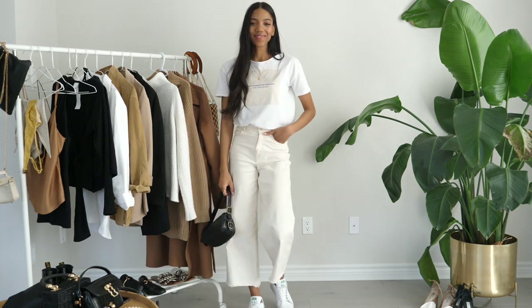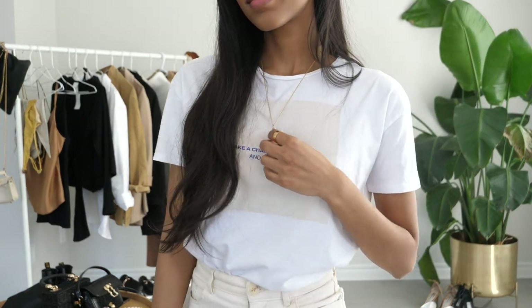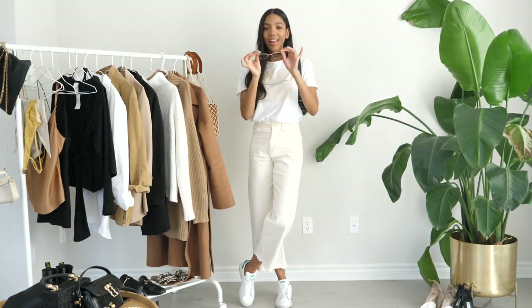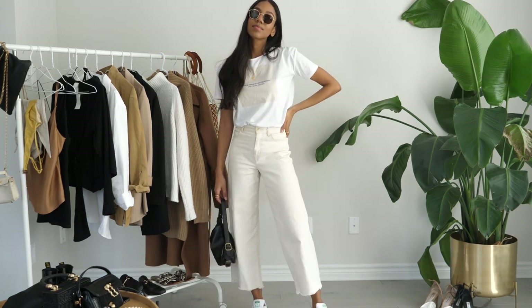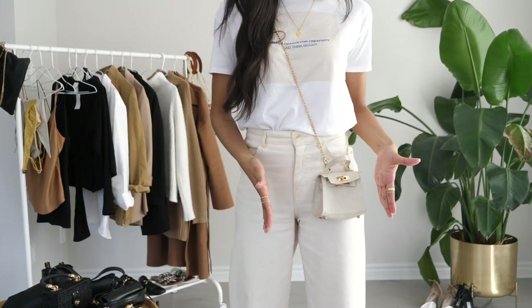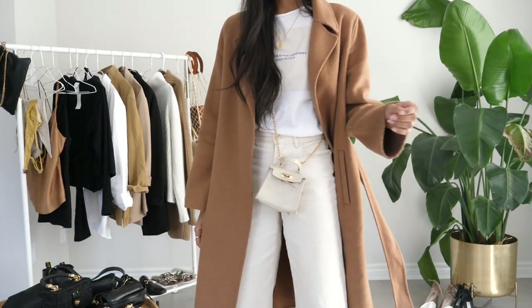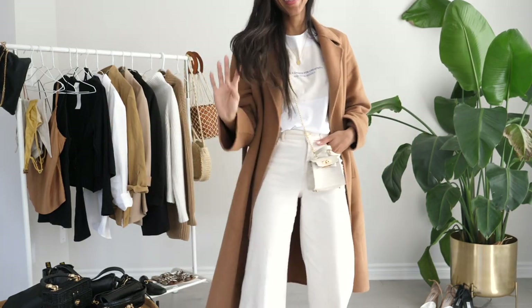Outfit number four is another kind of all-white look. This time I went with a graphic t-shirt — I especially like it because it's white and works well with the off-white color of the pants, but it has an off-white graphic in the center which makes for a really nice pairing. For shoes I just went with my Stan Smiths and then a black bag. If you wanted to keep the whole outfit neutral without that black accent, I'm also showing this look with the micro bag, which keeps everything monochrome. And here I'm showing the look with that camel coat — I ideally wanted a cardigan, which is definitely on my to-buy list, but I threw on the coat just to give you the visual.